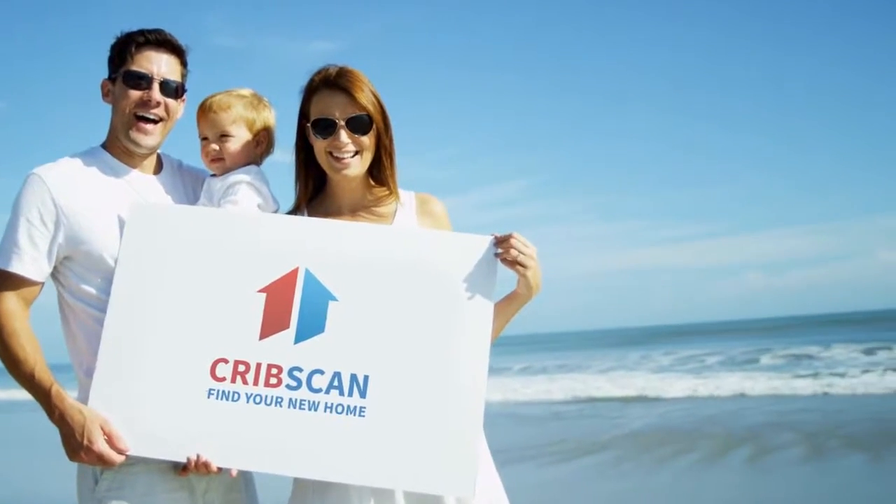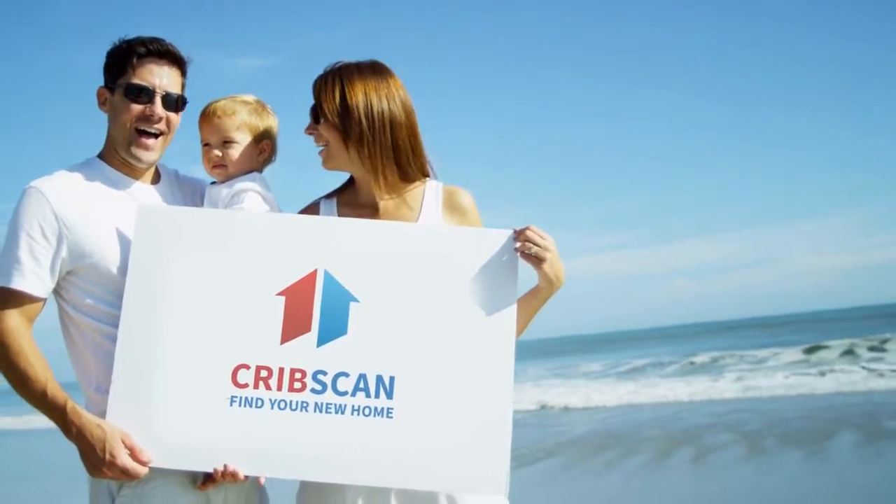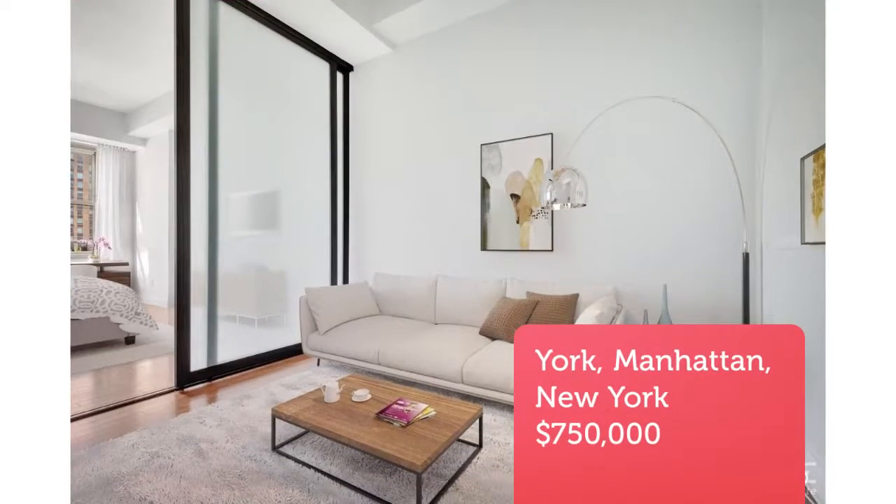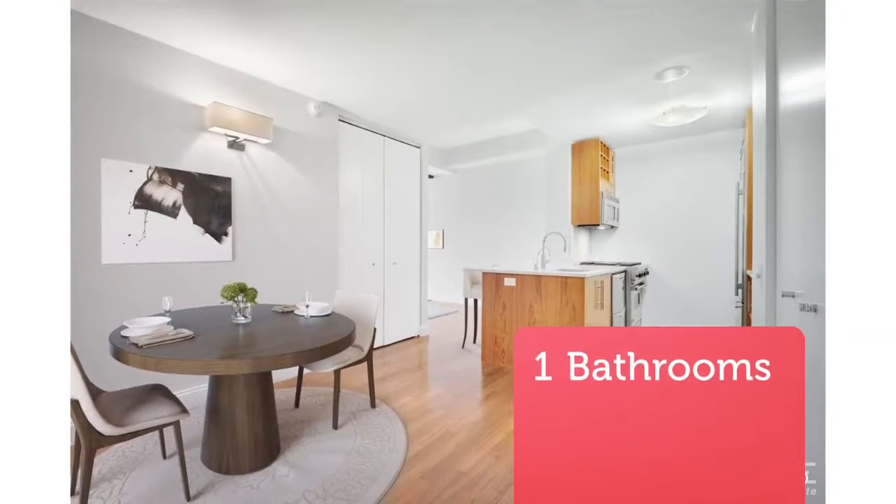CribScan presents this wonderful property for sale in New York. Designed by renowned architect Ismail Laver, Residence 901 is complete with 10-foot ceilings, generous closet, and a spacious sleeping alcove separated by custom sliding glass doors.